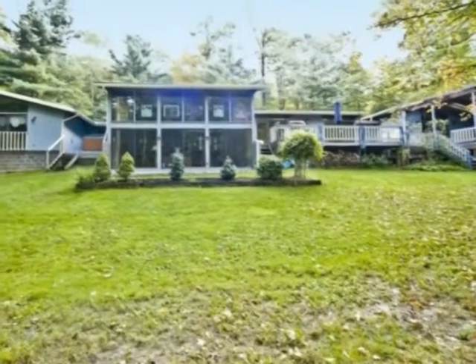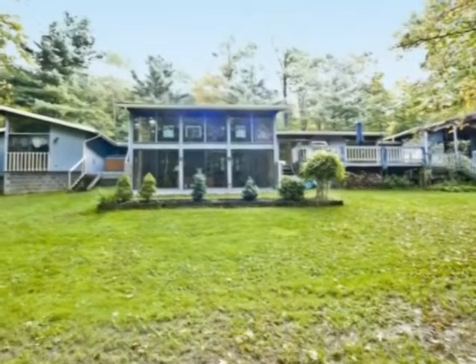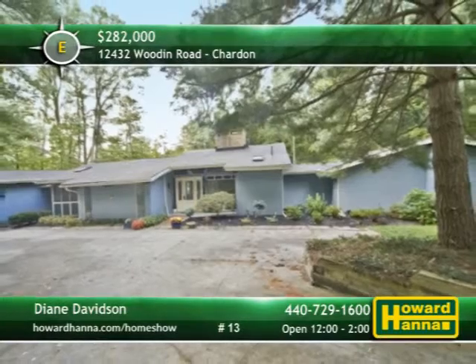The three covered decks and rear patio let you enjoy panoramic views of the picturesque wooded backyard. You won't want to miss this one, so meet with Diane Davidson at today's open house.